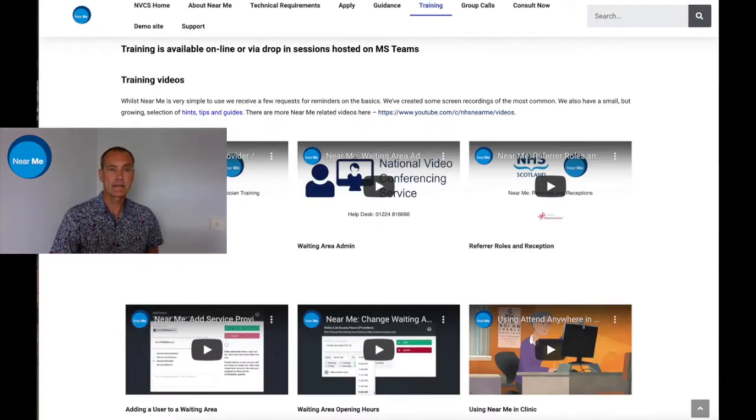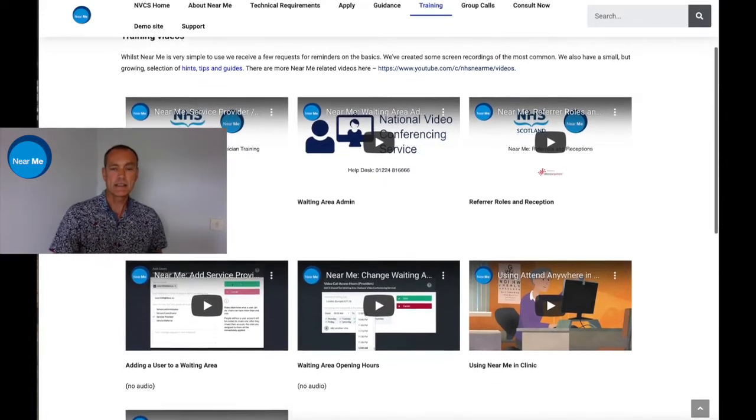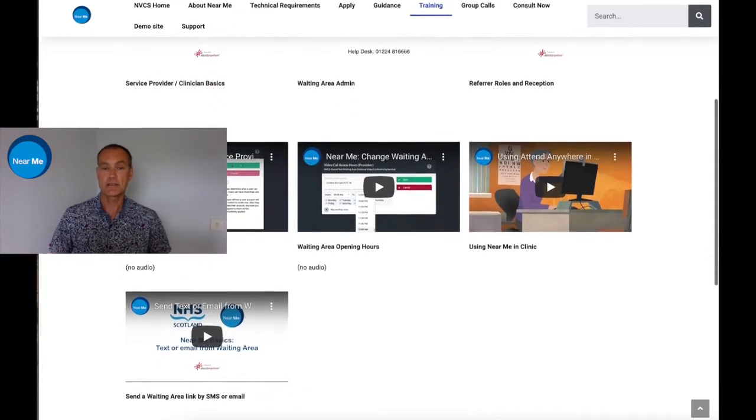On the topic of training, here we have a link to the National VC services training. There are loads of videos in here covering the basic functions of Near Me. In addition, the National VC team can also be contacted using the email below for troubleshooting guidance and support.